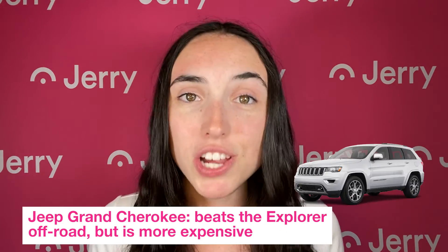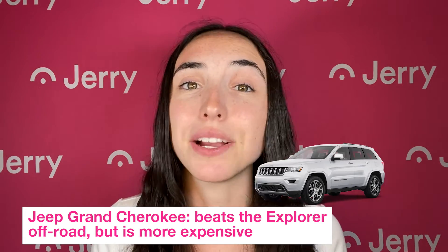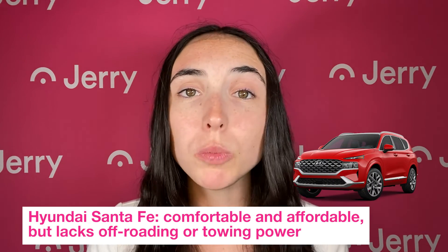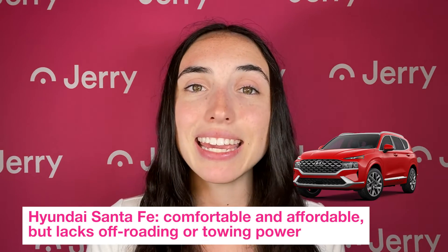The Jeep Grand Cherokee, which will perform better than the Explorer off-road but comes at a higher price tag. And the Hyundai Santa Fe — it's very affordable and has a comfortable interior for kids, but it is lacking in the off-roading and towing departments.